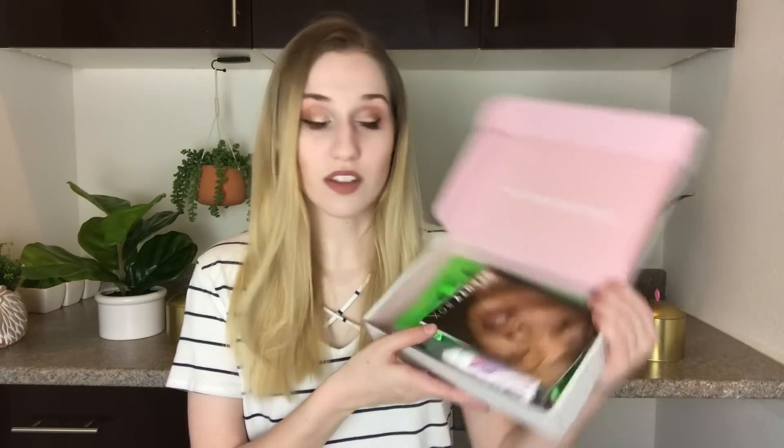So when you open it up, this is what it looks like. Right on top, it has the little pamphlet and it says Allure Beauty Box. Inside it will talk about all the things you get and the full size retail value. And then there is a coupon for a bubble bar — I get a $20 gift with a specific code, so I may use that. I'll set that aside for myself, and if I don't use it, I'll show you guys the code.